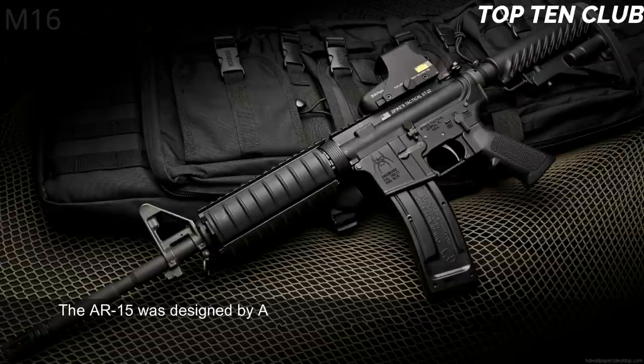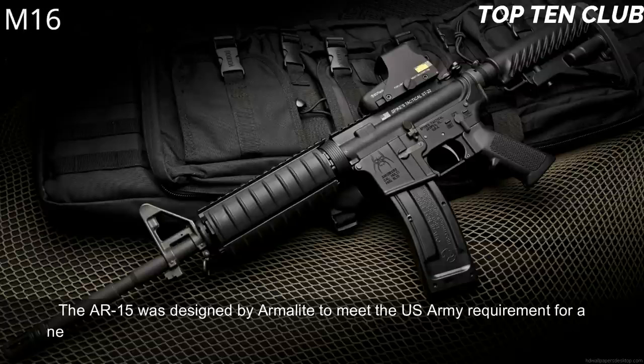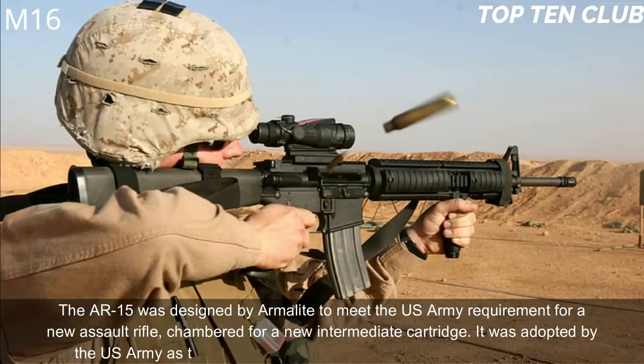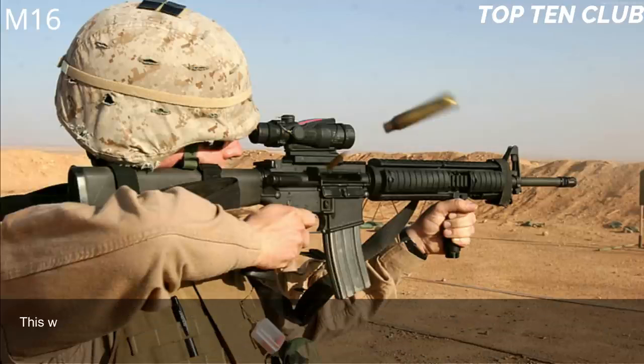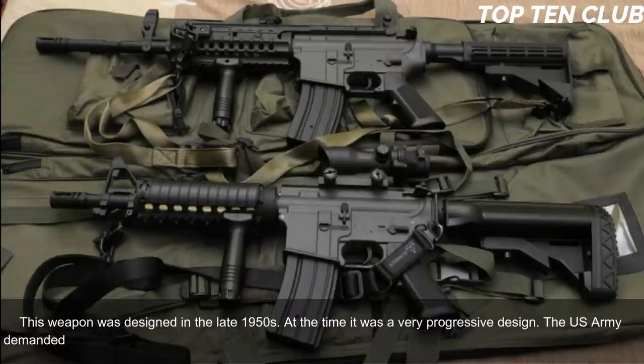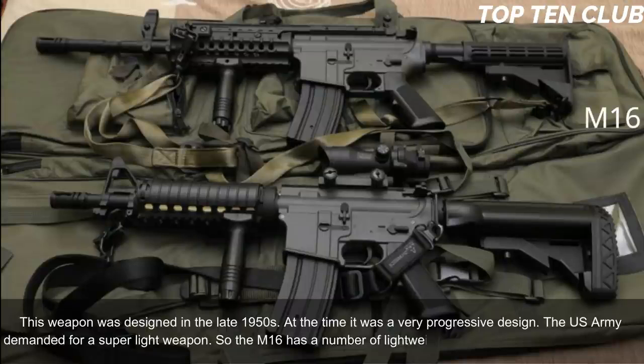Number 1: M16, USA. The AR-15 was designed by Armalite to meet the US Army's requirement for a new assault rifle chambered for a new intermediate cartridge. It was adopted by the US Army as the M16 and became the standard-issue infantry weapon. Designed in the late 1950s, it was a very progressive design. The US Army demanded a super-light weapon, so the M16 incorporates a number of lightweight materials.